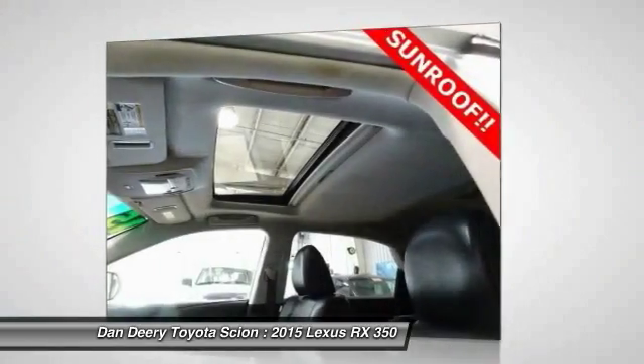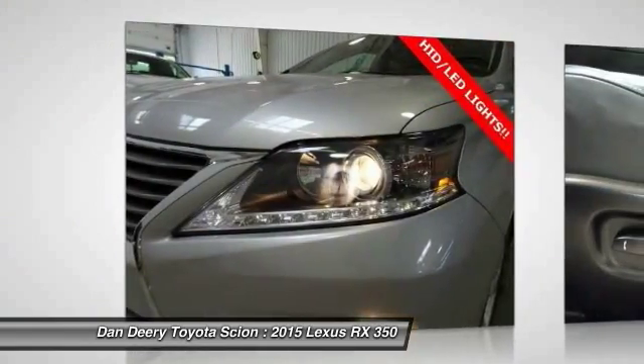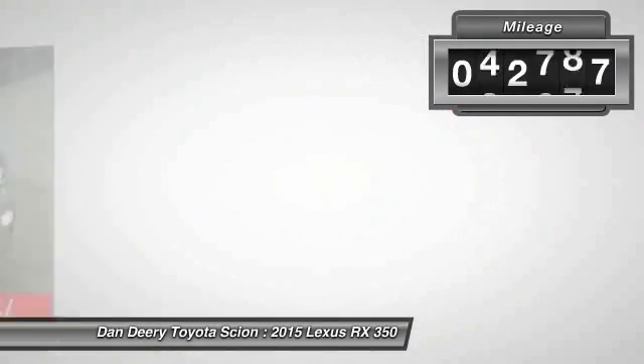Paired with a spacious cargo area and a powerful V6 engine, the RX350 continues to offer the best combination of powerful performance and interior luxury in its class. This vehicle has less than 55,000 miles.